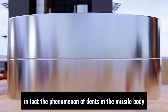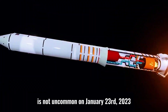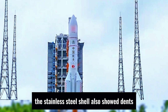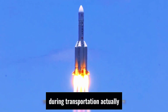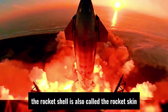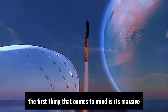In fact, the phenomenon of dents in the missile body is not uncommon. On January 23, 2023, during the first full refueling test of Musk's Starship, the stainless steel shell also showed dents — and not just in one place. Could this be caused by collisions during transportation? Actually, the rocket shell is also called the rocket skin. When we mention rockets, the first thing that comes to mind is its massive and heavy appearance.